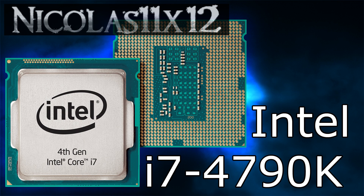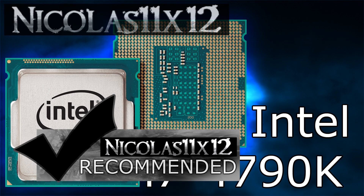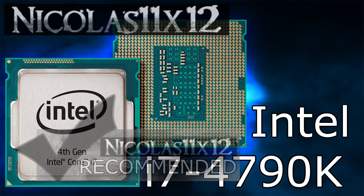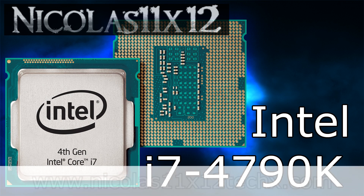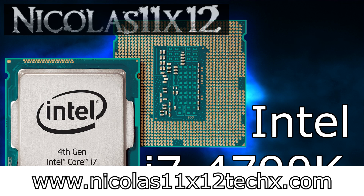The pricing is normal, I can't complain. The Intel i7-4790K doesn't show mind-blowing improvements, but its performance is really good. Therefore, I can definitely recommend the Intel Core i7-4790K Devil's Canyon CPU. Thanks for watching — don't forget to subscribe and visit Nicolas11x12techx.com to see videos there earlier than on YouTube.